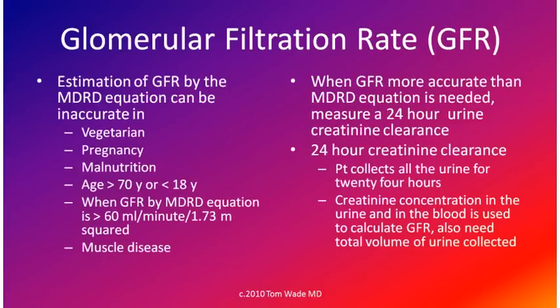Estimation of the GFR by the MDRD equation can be inaccurate in vegetarians, pregnancy, malnutrition, age greater than 70 years or less than 18 years, when the MDRD equation result is greater than 60, and in muscle disease. When a more accurate GFR measurement is needed, we measure the 24-hour urine creatinine clearance. The patient collects all urine for 24 hours, and the creatinine concentration in the urine and blood — along with the total urine volume — is used to calculate the glomerular filtration rate.